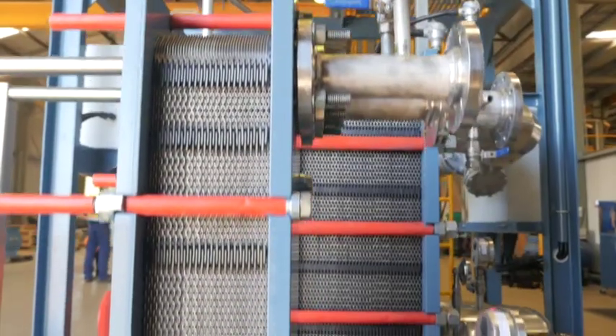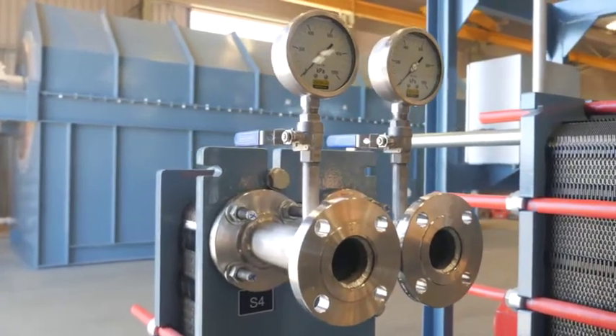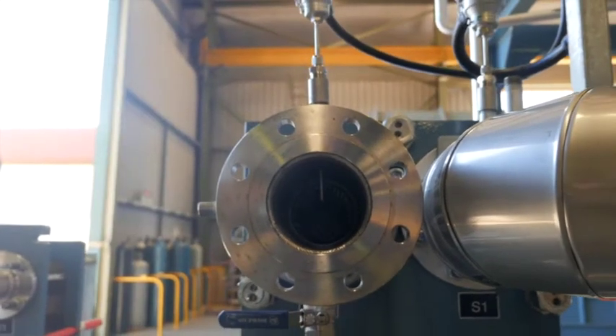ANSAC's heat exchangers are robust and durable. A primary and secondary heat exchanger arrangement is used for optimum efficiency, preheating and boosting fluid circuits both in and outbound.